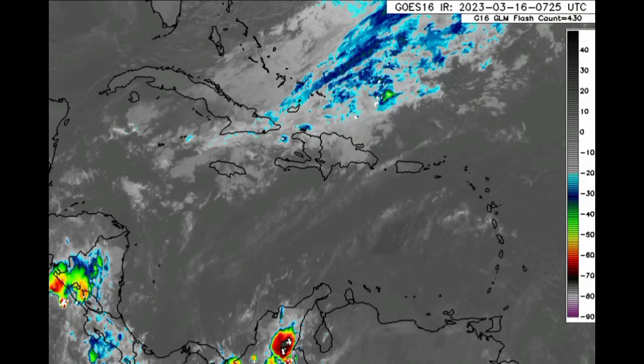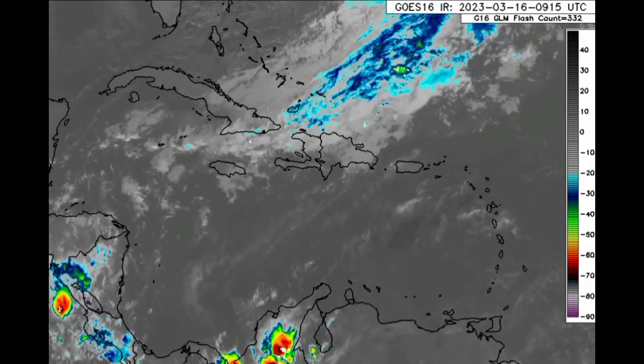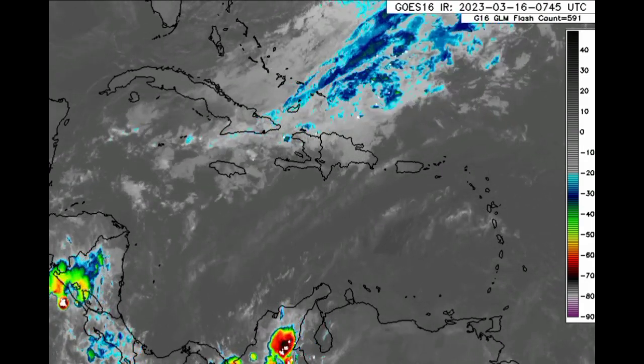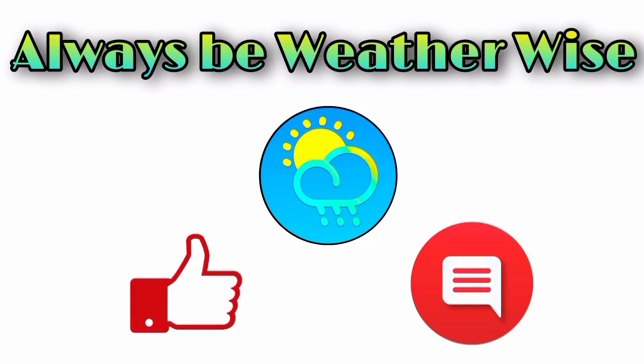That is what is on the horizon for the next couple of days, and I'm going to be keeping you updated. That is pretty much it for this update — I hope you found it informative. If you have any questions, feel free to leave them in the comments and share your thoughts there. Remember to always be weather-wise.